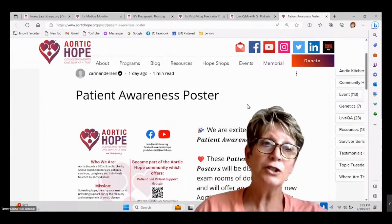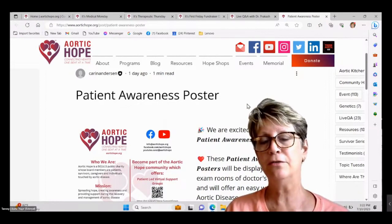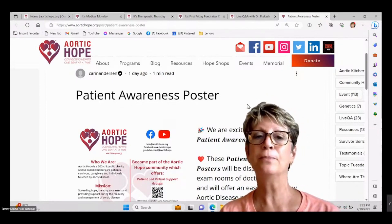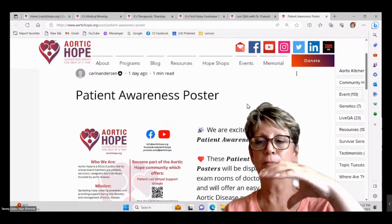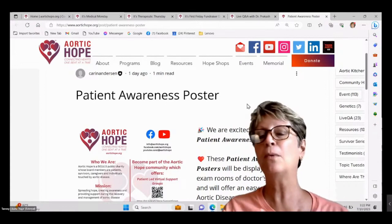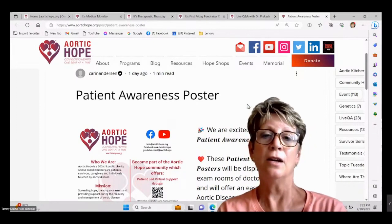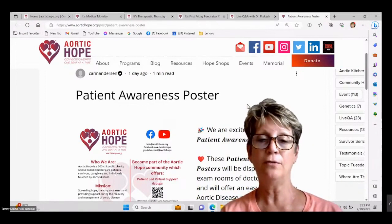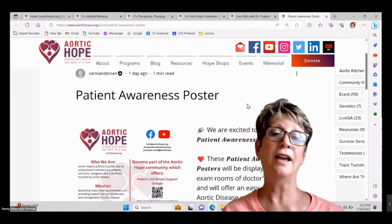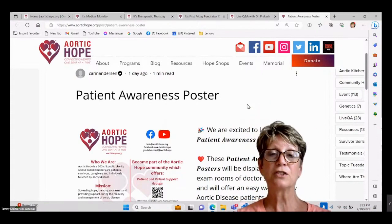We have some new posters and some good news — we're always trying to streamline things. In the past, if you wanted to share our information with your doctor, we would ask you to fill out a form and send hard cardstock cards that could be placed in waiting rooms or given to people with aortic disease. But that's really expensive, and it was hard to keep up with which doctors gave them out and which needed more.